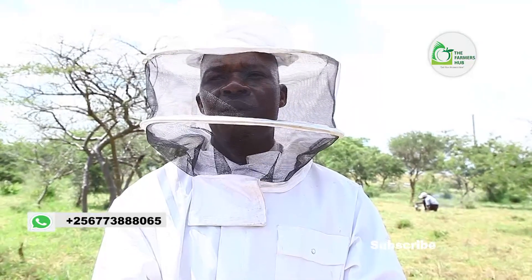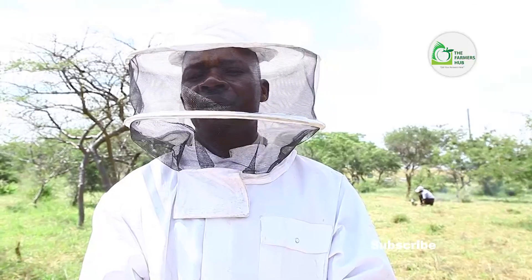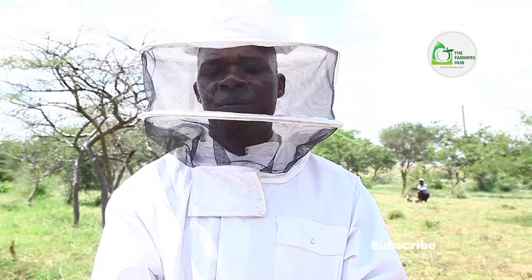Right now, what we are going to do is identify the colonies which are very strong and active, so that we will be able to collect enough bee venom.